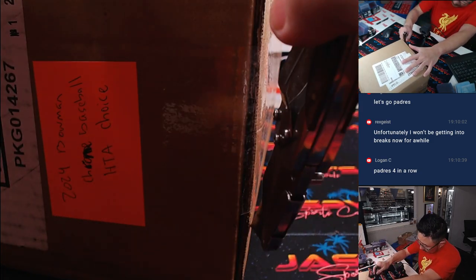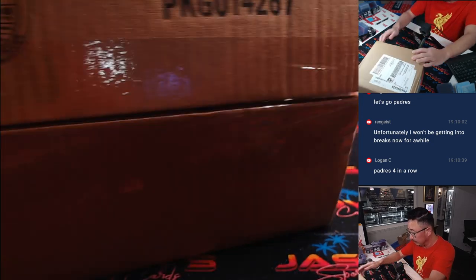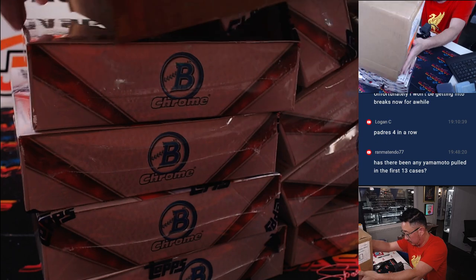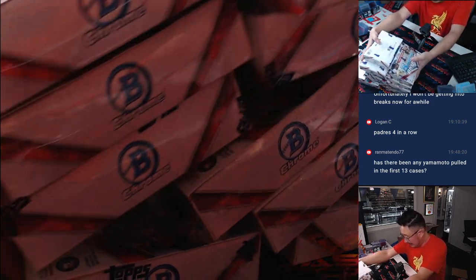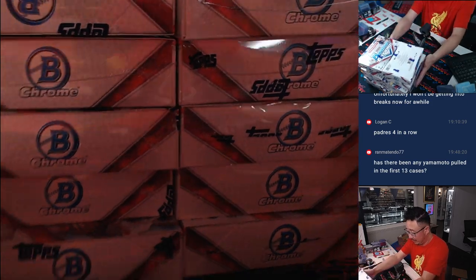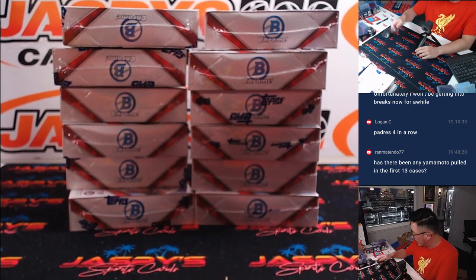First box is open. Three autos a box, only three autos. You can see all 12 boxes right there, 6 and 6.